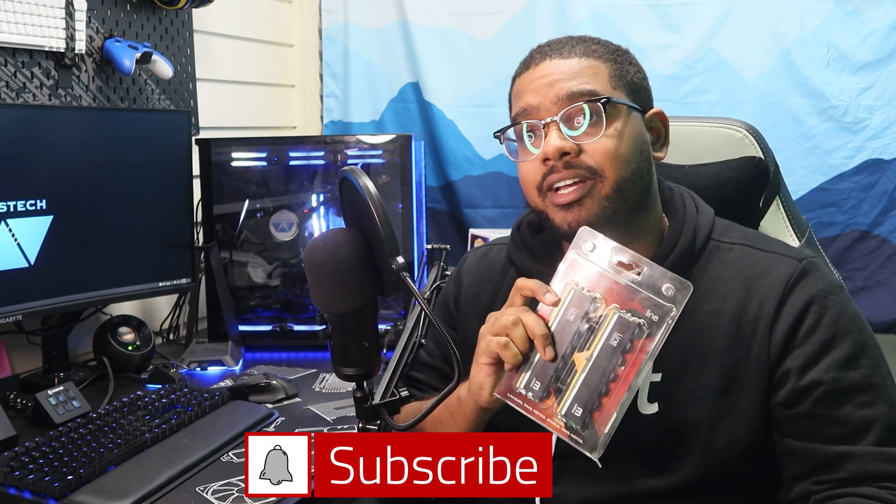I want to thank Mushkin so much for sending this out to me. And if you guys did enjoy this video, make sure to hit that like button and also do not forget to hit that subscribe button as well. Thank you guys all so much for watching, and we will see you all in the next one.